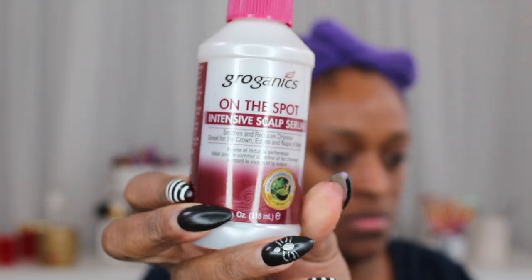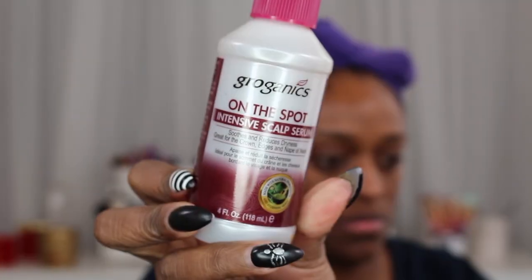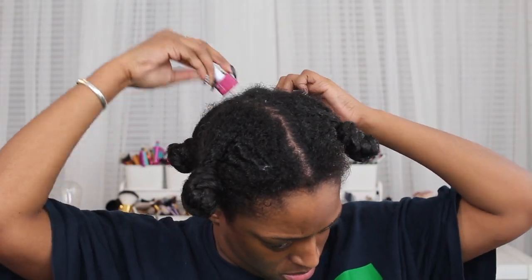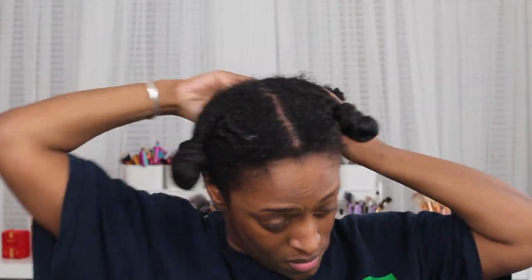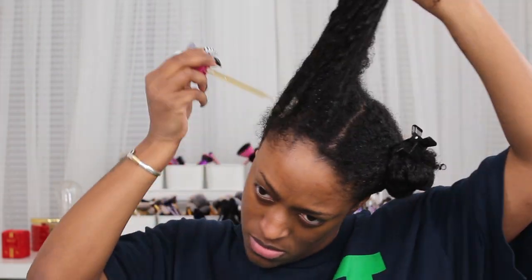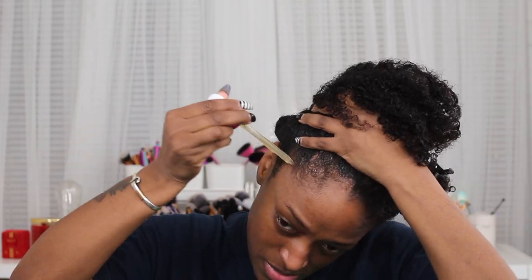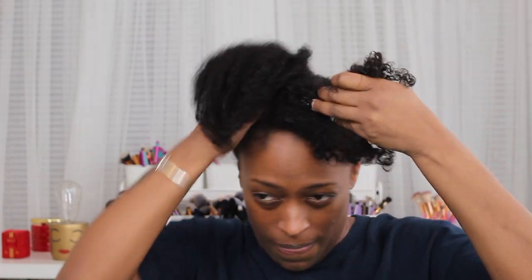Next I'm going in with the On The Spot Intense Scalp Serum. These products are designed for thinning hair. I'm still suffering from postpartum shedding, mostly around my edges — they did grow back, but they aren't as thick as they were. I'm curious how this will work over the next few months. The serum is a really thick serum, not thin at all, which I love. I'm focusing it on my edges and massaging it in with the pads of my fingers.